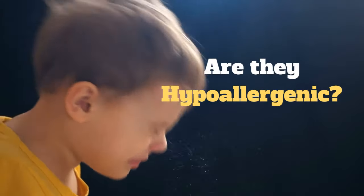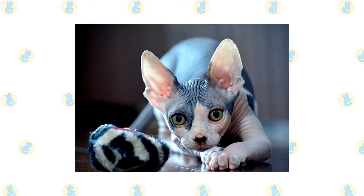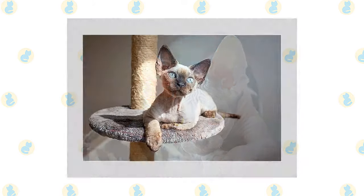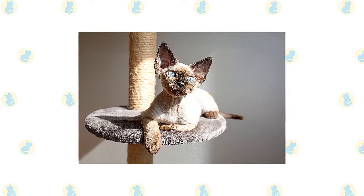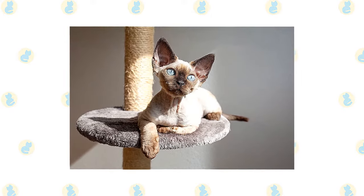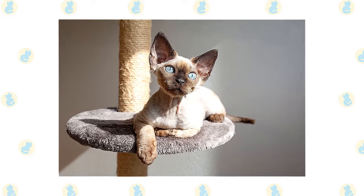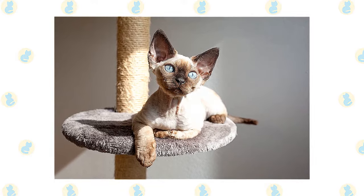Are they hypoallergenic? The Sphinx is not considered hypoallergenic because her skin still produces normal amounts of allergy-causing dander. The Devon Rex is a breed of cat with a curly, very soft short coat similar to that of the Cornish Rex. They are often thought of as one of the most hypoallergenic cats available because of their type of coat; however, they are technically not hypoallergenic.